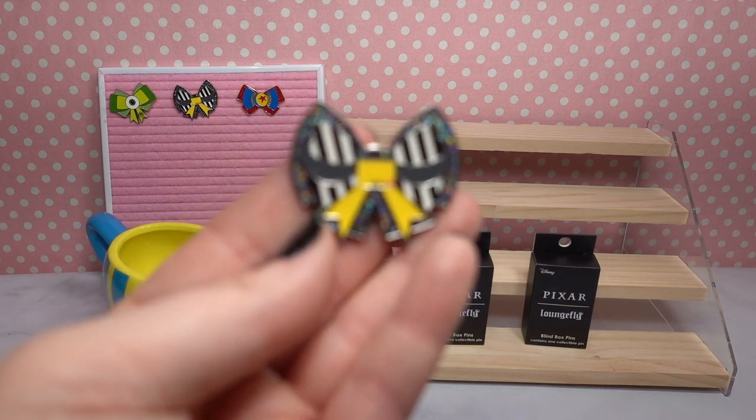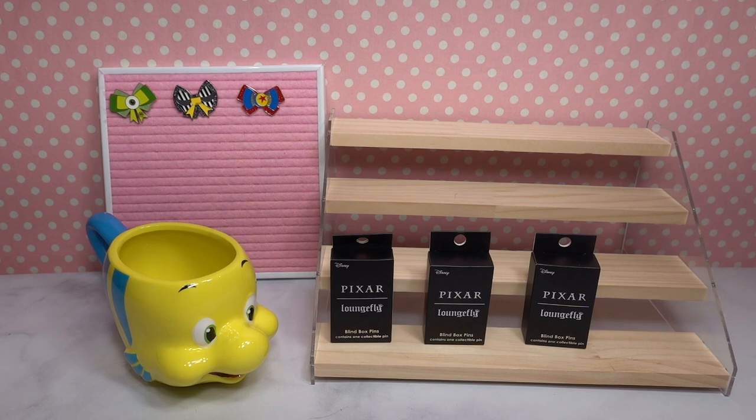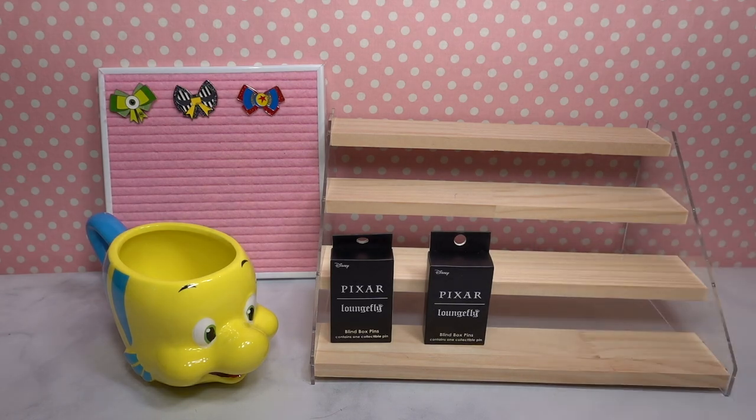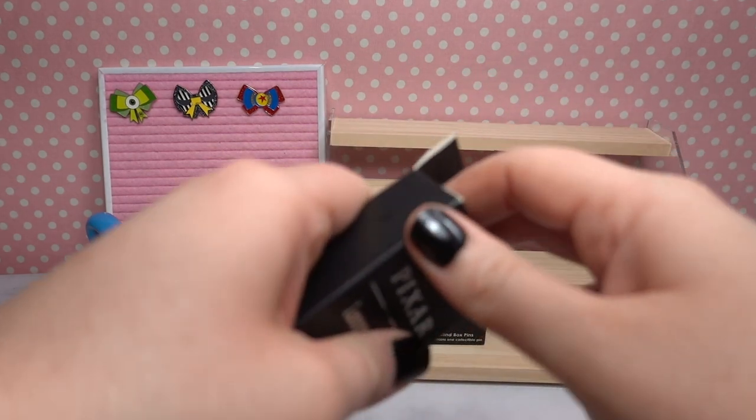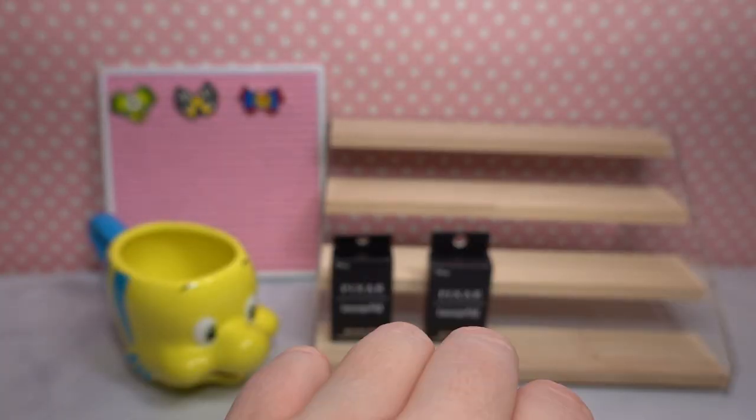Oh no — we've been floundered! I spoke too soon. We've got another Wally pin. That's okay — we got the chase and two other unique pins, so I'm still pretty happy. Let's see who else we've got. Come on Jesse, or Nemo, or any of them — I just really hope we don't get another duplicate.